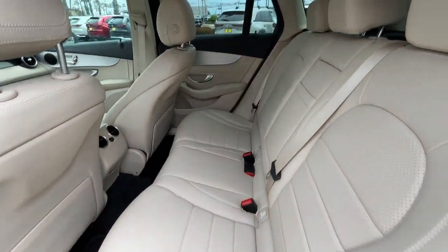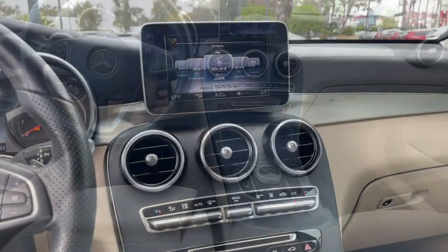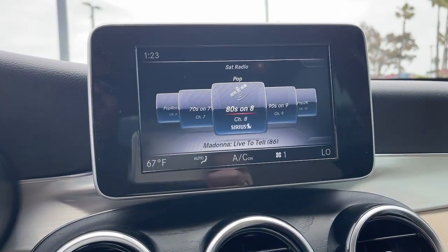Power liftgate, satellite radio, power passenger seat, woodgrain interior trim, heated mirrors, fog lamps, backup camera.